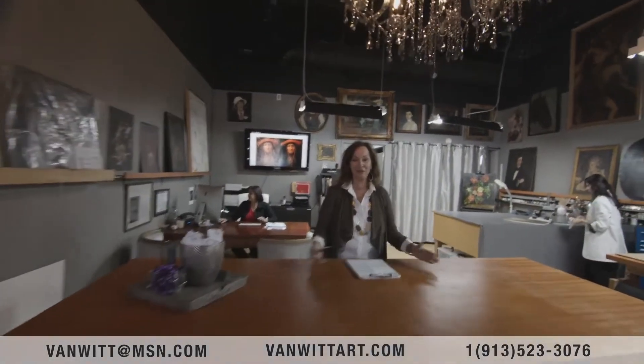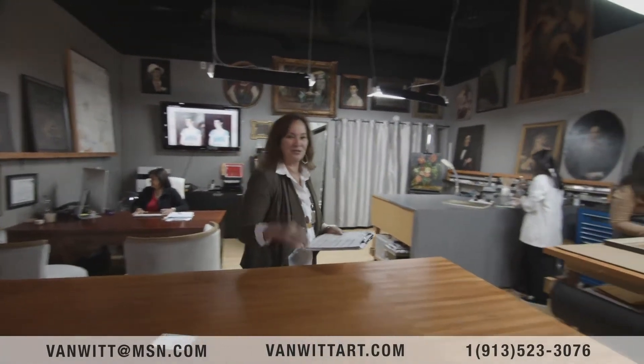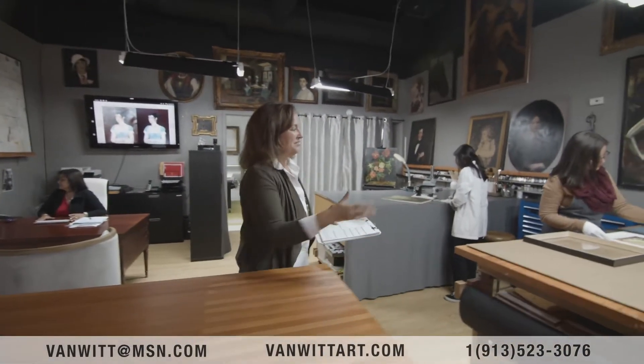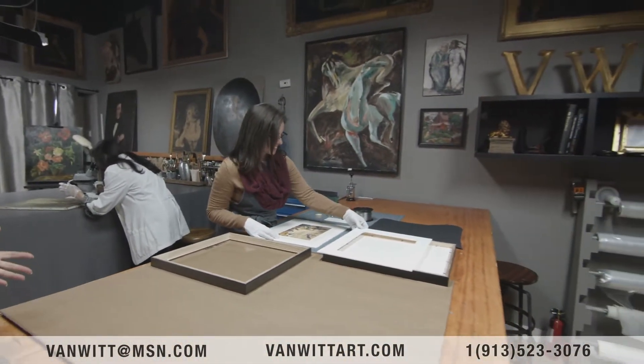Hey, welcome. Thank you for coming to Van Witt Fine Art. Here's a card. I'm going to give you a quick tour of the studio. Would you like that? So this is Kelsey, and she is our structural conservation technician.